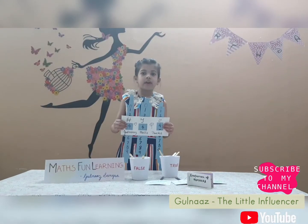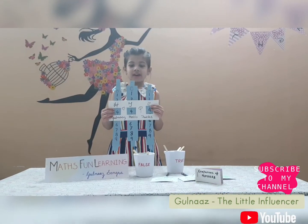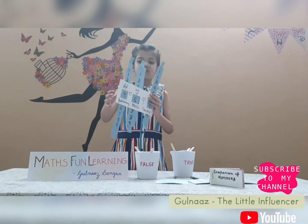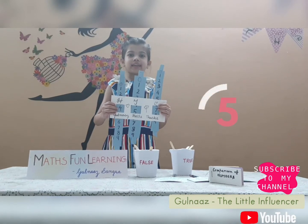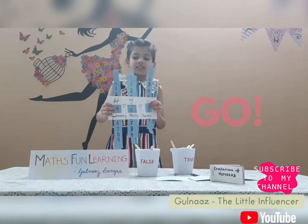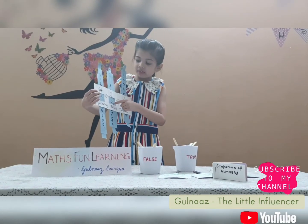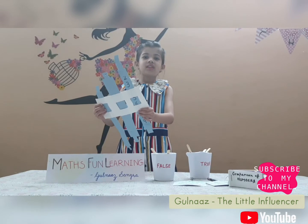Now let's move on to the next game. The next game is counting. I have made this graph and written 100, 10 and 1. Let's start. What is this number? I will give you 5 seconds, then I will tell you the answer. Time's up, the answer is 457 — because 4 is at the hundreds, 5 is at the tens, and 7 is at the ones.